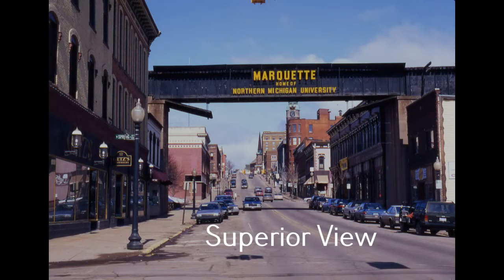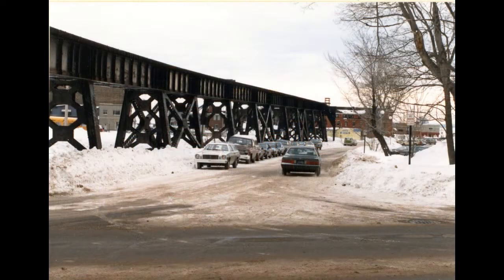Then, in 1999, the city purchased all the lines and property that belonged to the railroad. Most of the rail system, the tracks and the scaffolding, was torn down, and only the part of the trestle over Front Street remained.